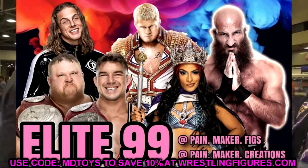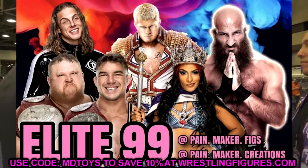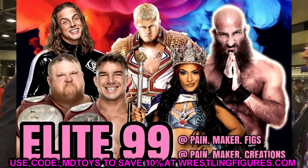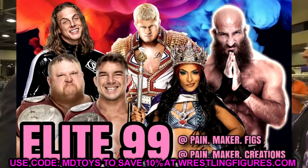So your full Elite Series 99 is: Riddle, Cody, Champa, Otis, Chad Gable, and Zelena Vega. A lot of people are calling this an epic wave — do you guys feel that way? I think it's a solid wave, but I don't know if it's epic. What'll really separate it for me is seeing the head sculpts, the formulas, and the attires. That'll determine whether it's an amazing wave or just a decent good wave.